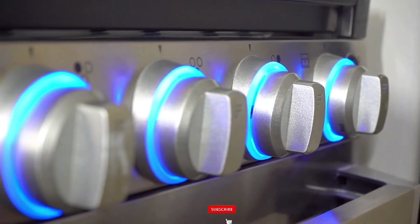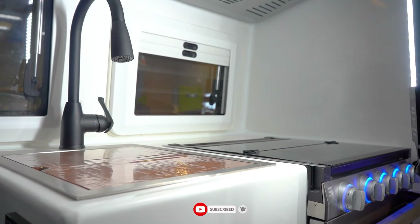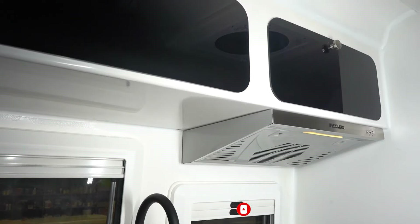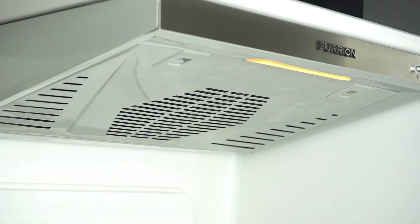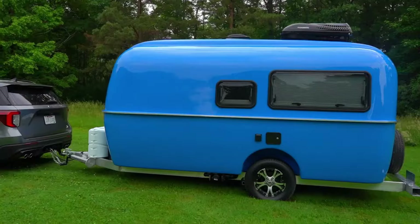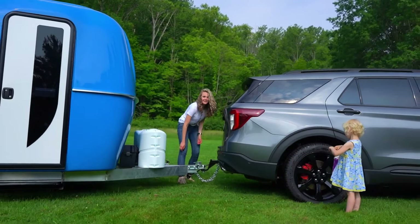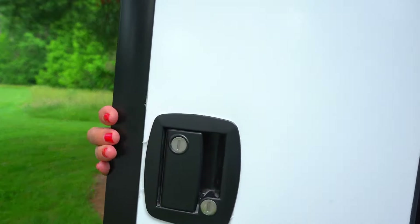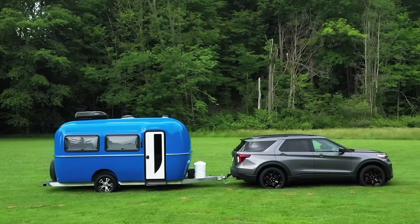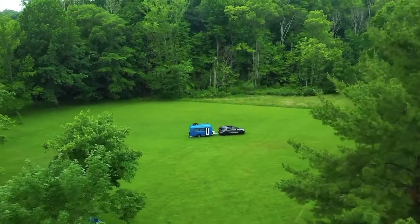A double bed in the trailer's rear serves as the primary sleeping area, and there is also a dinette that may be converted into a bed if necessary. A galley kitchen with a refrigerator, stove, and sink is included in the trailer. The bathroom features a shower and a toilet. In 2024, a brand new Cortez 17 camper will cost $45,995 upon launch.